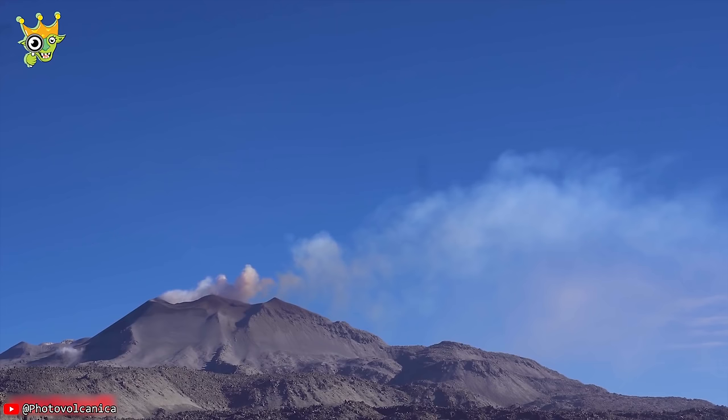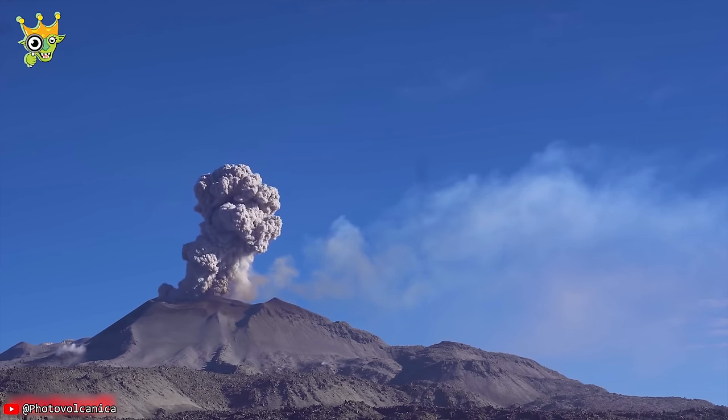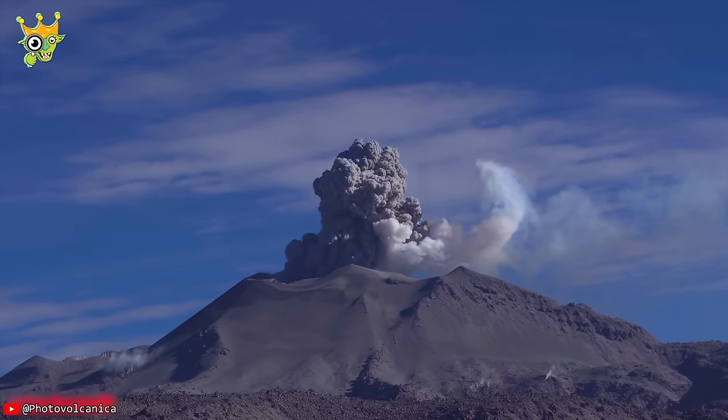If you're passionate about exploring fascinating natural phenomena, you can't miss the spectacle of the Sabancaya volcano — the world's highest eruption in the 21st century.